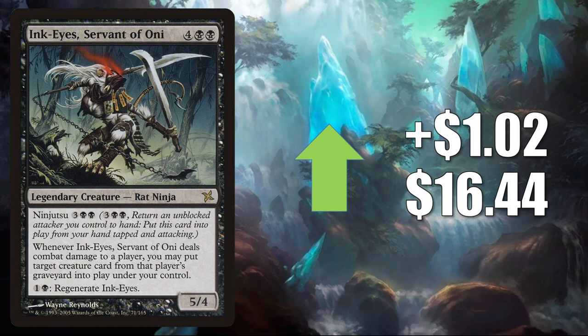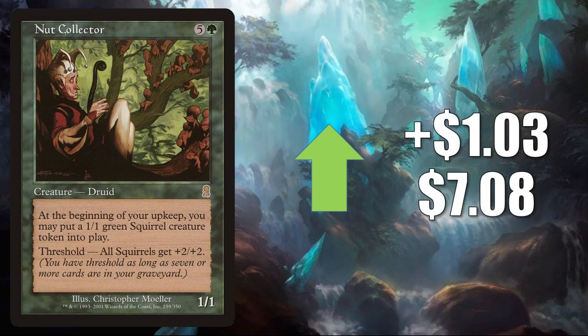Nut Collector — this is a squirrel card. It goes up LR $0.3 to $7.08. The reason this is moving is because there is a new Secret Lair called Hope You Like Squirrels.